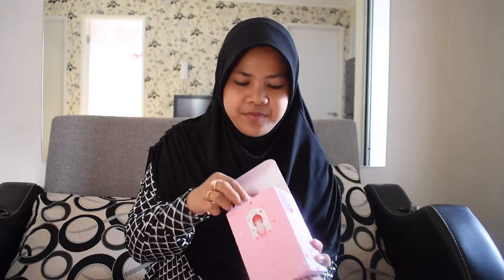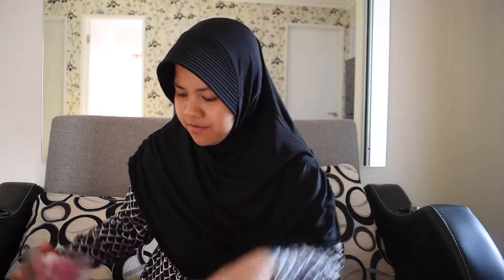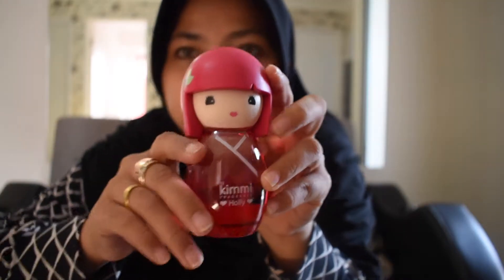My favorite is this one — Holly. This is cute. Focus on Holly. It's more mature, less sweet than the other one. Then Kimmy...